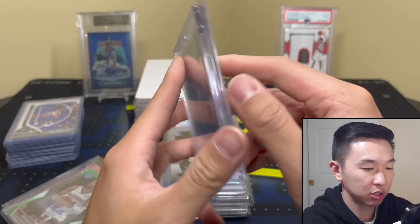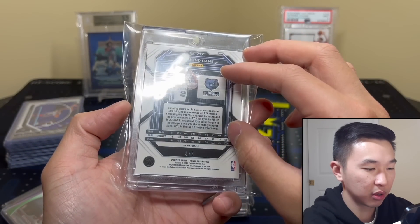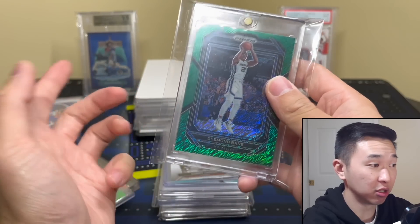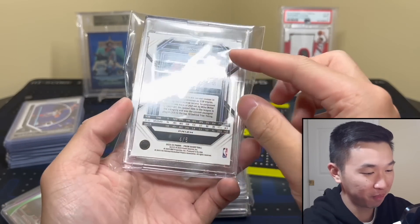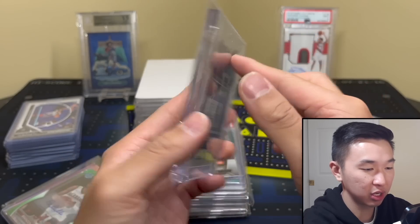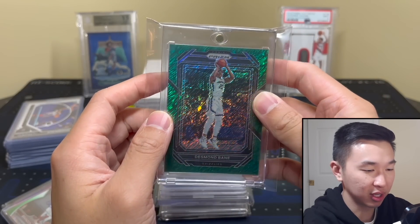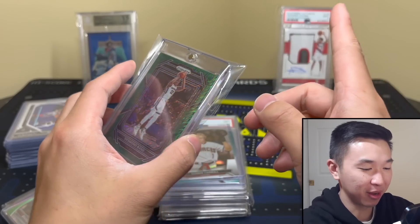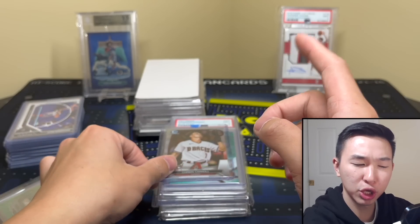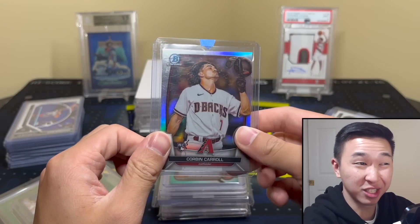Next up — Desmond Bane /5 green shimmer. Big thanks to anyone who made a deal on this one. Look at that card — I love Bane, and I'm sure that shot went in because he's that guy.